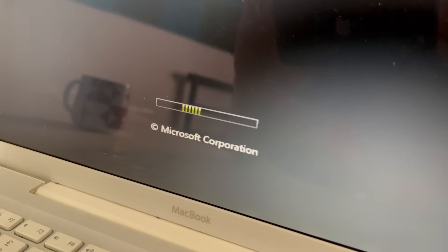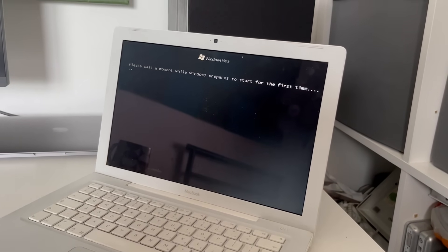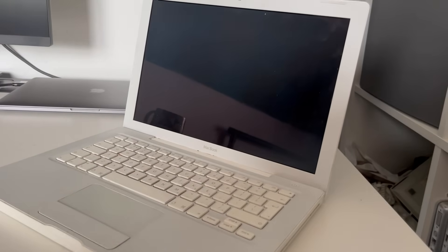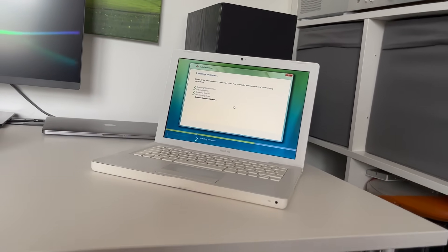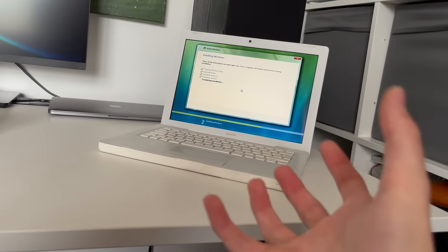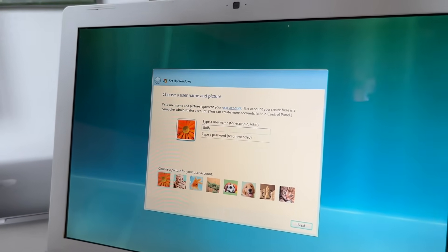That is the Windows Vista loading screen, and it's not coming off the DVD. Do you like my soundproofing panels in the background? 'Please wait a moment while Windows prepares to start for the first time.' I can wait — I've been waiting two, three years to get this to work. Completing installation... we might not even need that. It seems to be positive. There's a little glitch there, but I'm trying to draw any negativity I can just to make this a proper TechMW video.